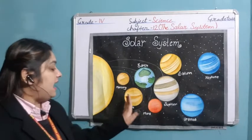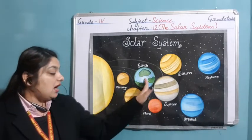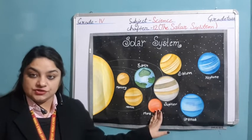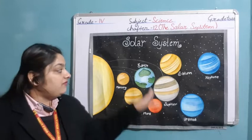These four planets — Mercury, Venus, Earth, and Mars — are known as terrestrial planets. They are made of rock.